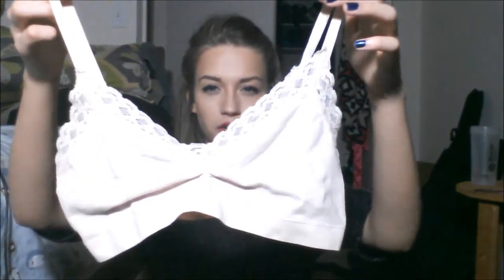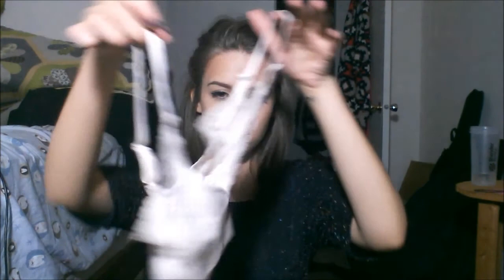I also got two bras at Thrifty Threads. Some people think it's gross to get bras from a thrift store, but I just take them home and wash them — they're in good condition and the store doesn't accept things in bad condition. The first is a Victoria's Secret bra, not full coverage but it does its job. The second is a bralette in a pinky cream color — it doesn't have a size on it, but I don't have a bralette in this color so I figured it was worth picking up.